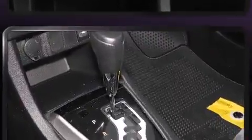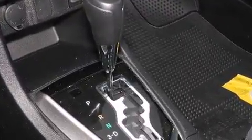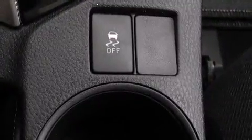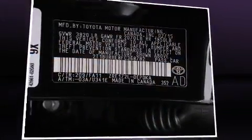Toyota also prioritized safety and security by including dual front impact airbags, front side impact airbags, traction control, brake assist, ignition disabling, and ABS brakes.